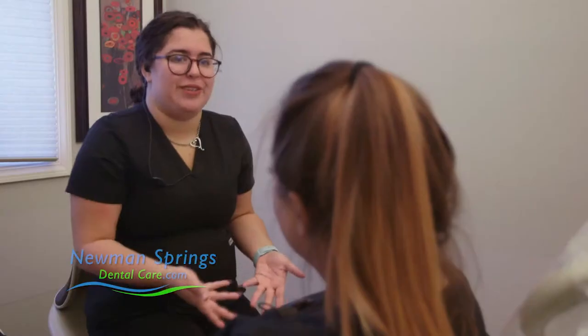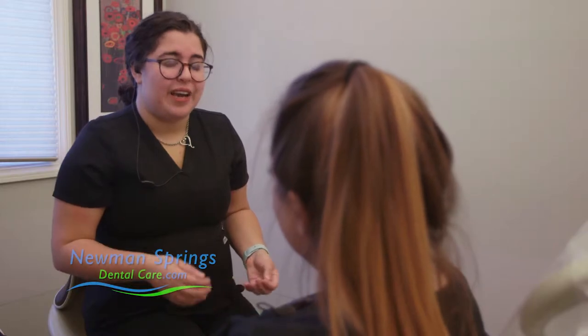We do a lot of cosmetic dentistry. We have several options for crooked teeth. One is clear aligners like Invisalign or ClearCorrect. And with Six Month Smiles, you can actually straighten them up in literally five or six months.